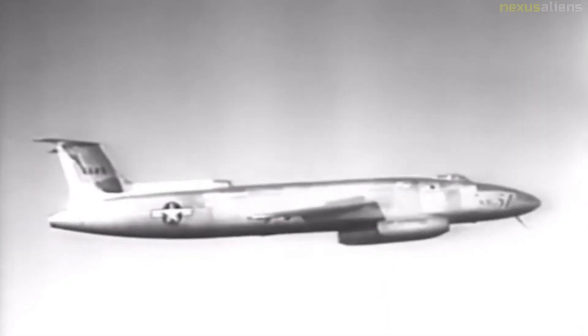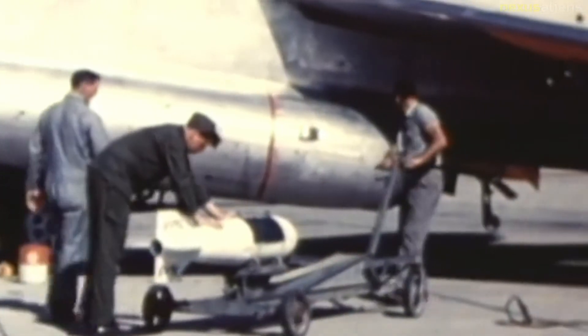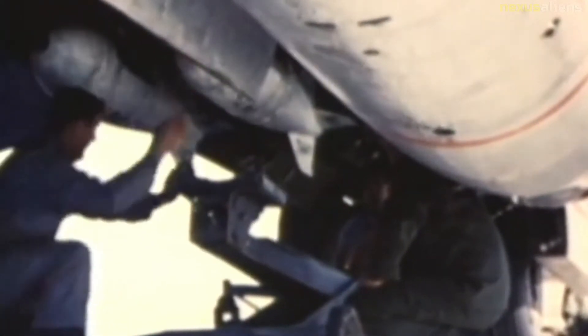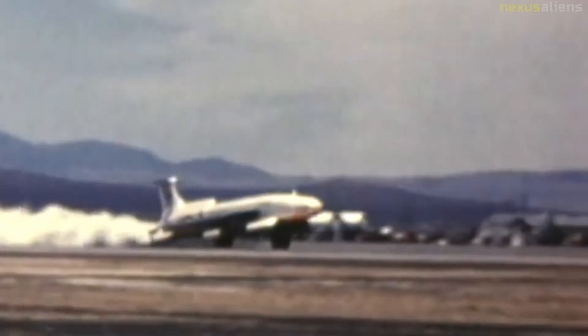Martin's rotating bomb bay would be incorporated into production variants of the B-57. A Super Canberra incorporating other XB-51 features such as swept wings and tail planes was also proposed. This aircraft, although it promised much better speed and performance than the B-57, never reached the prototype stage, mainly because the many changes would have taken too long to implement and test before it could be put into production.